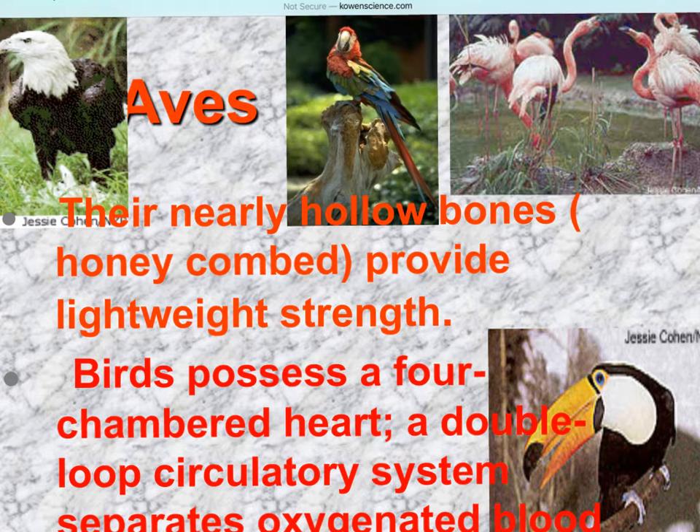Everything about the bird - for most birds, not all - is designed for flight. That honeycombed bone structure gives strength while lightening the bones. Birds have that four-chambered heart with a double-loop circulatory system that separates oxygenated from deoxygenated blood, just like the human circulatory system. They have the keel for large muscle attachment and air sacs for flight. They will also typically only have one of certain organs - one kidney instead of two, one ovary instead of two - all designed to lighten the bird for flight.